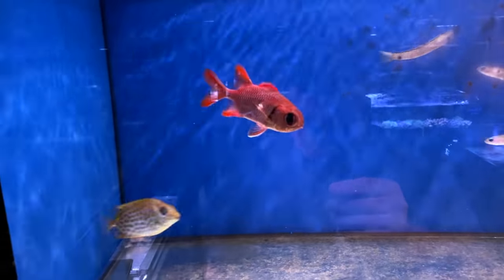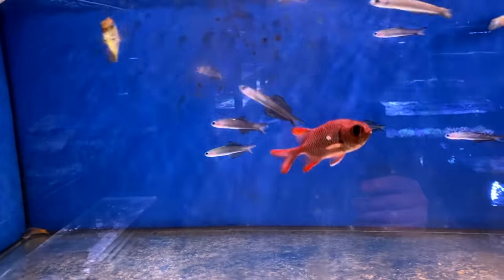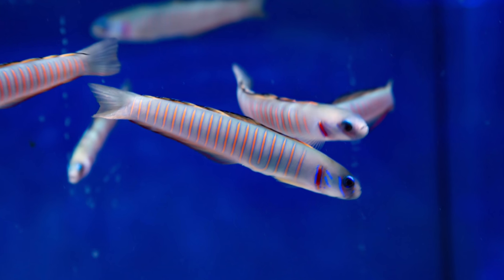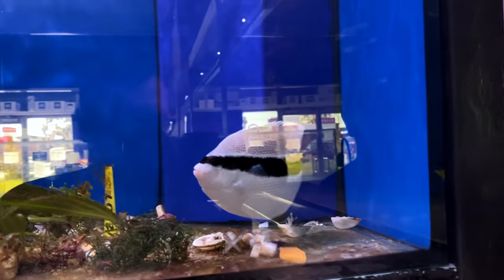Moving up into this tank here, we've got a nice bicolor angel, a big-eye squirrelfish, and a nice gold spot rabbitfish. Check out the glass — I really need to get this video finished so I can clean it. We've got some yellow barred dartfish — I'd have to check that — but pretty cool fish.